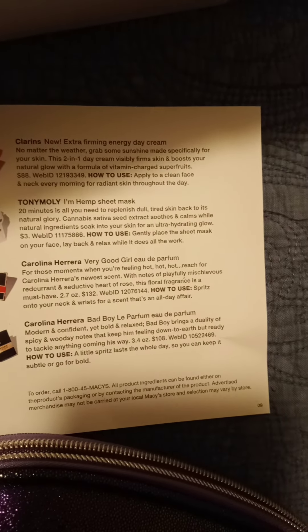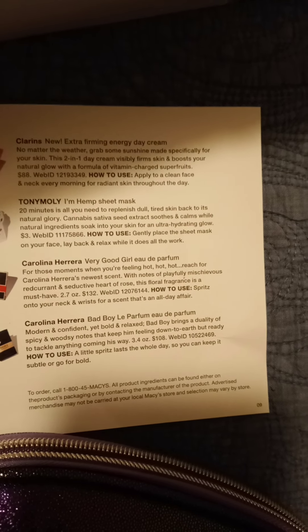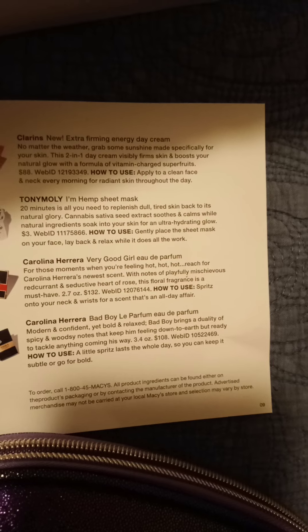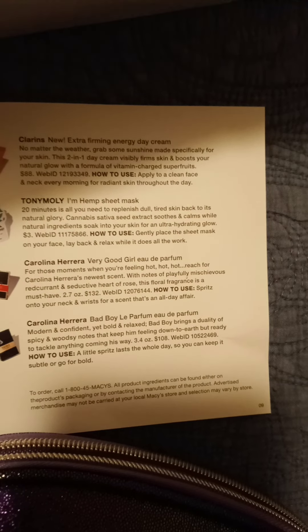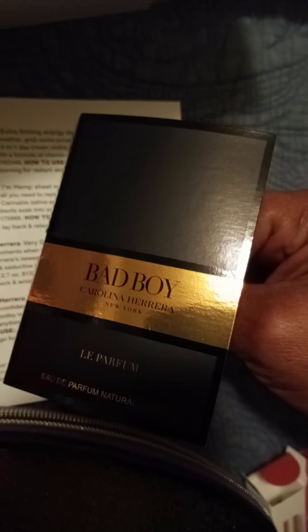And then the last one — Carolina Herrera Bad Boy Love Parfum. Modern and confident, yet bold and relaxed. Bad Boy brings a duality of spicy and woodsy notes that keep him feeling down to earth but ready to tackle anything coming his way. 3.4 ounces, $108. And that is this one — Bad Boy, Carolina Herrera New York, Le Parfum.